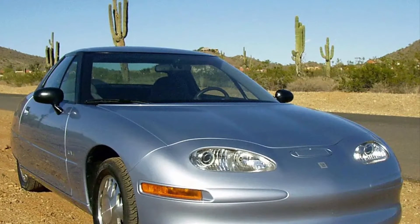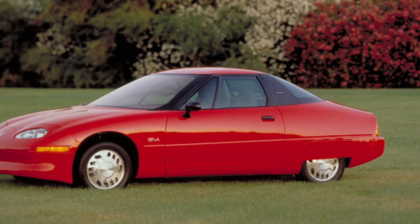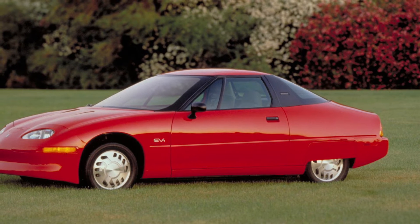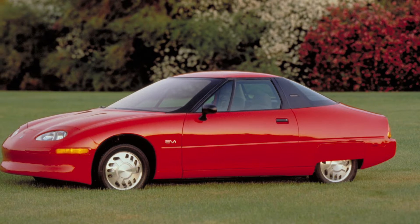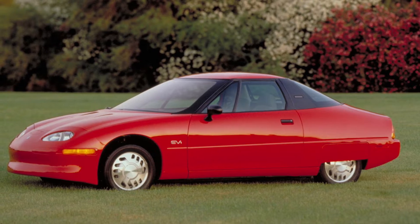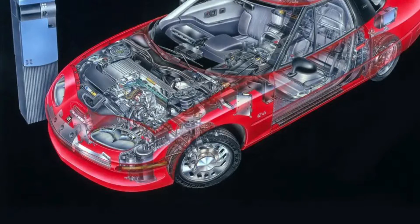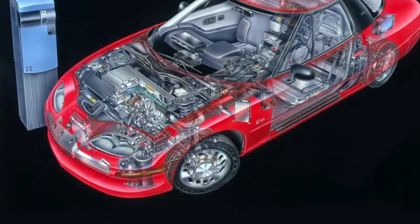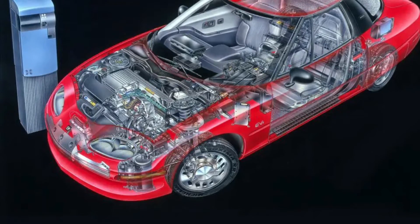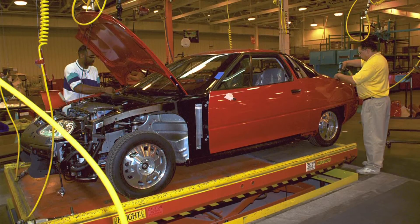The lease program was considered a real-world test project. The lessees were pretty much beta testers of the EV1, and GM held the right to revoke a lease whenever they deemed necessary. Depending on where the lessee lived, the EV1 could cost between $399 a month to $549 a month. All EV1s were essentially hand-built using a unique craft station process in the small Lansing craft center plant that had previously built the Buick Riata. In late November 1996, to a round of applause from assembled team members, the first 1997 models were loaded on transporters for shipment to specially trained Saturn dealers.